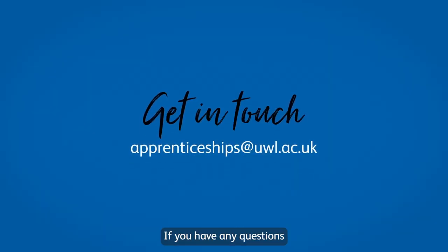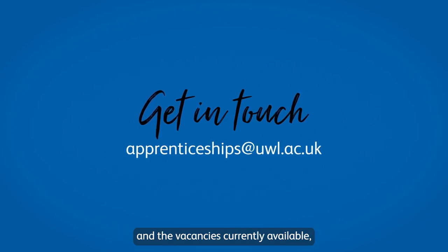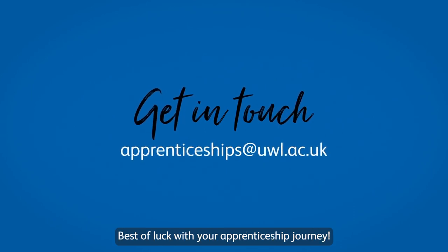If you have any questions or want to know more about apprenticeships and the vacancies currently available, please don't hesitate to get in touch. Best of luck with your apprenticeship journey.